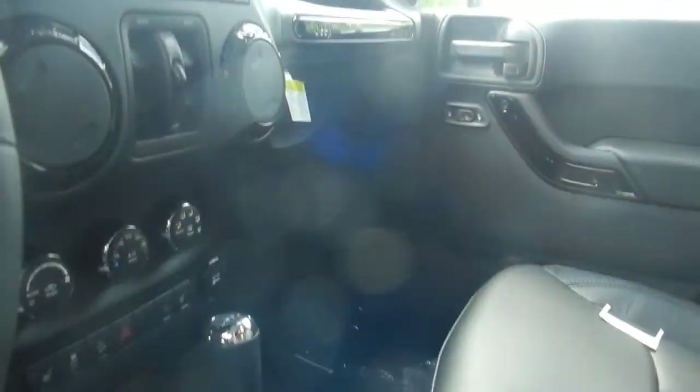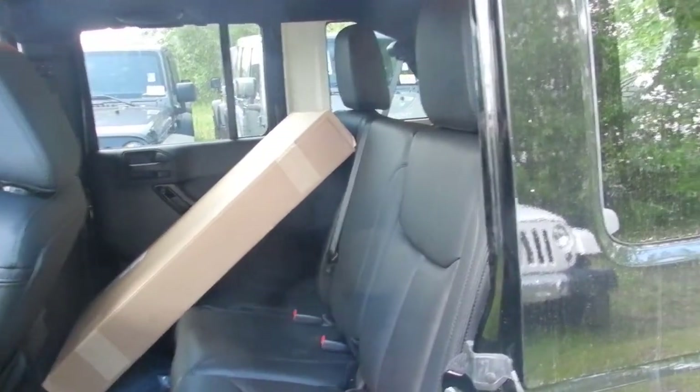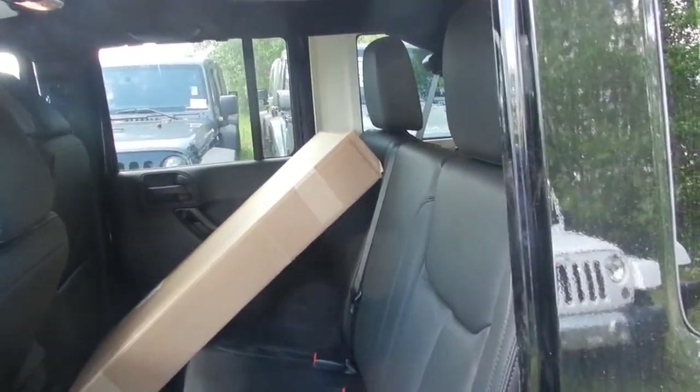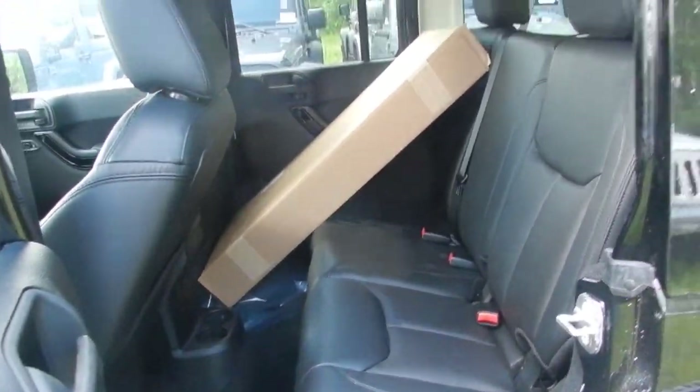Now we'll go take a look in the back seat. There is a box back there that is part of the few extras, such as the second top that comes with the Jeep. But as you can see there's a fair amount of room to fit extra people in the back seat.